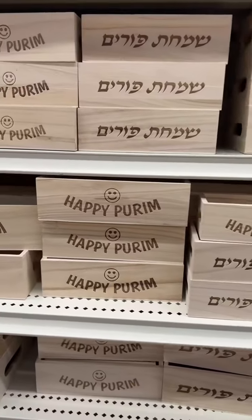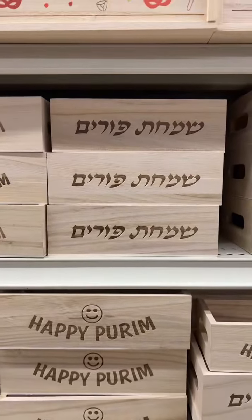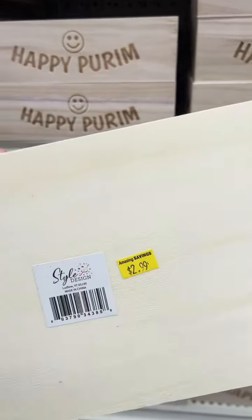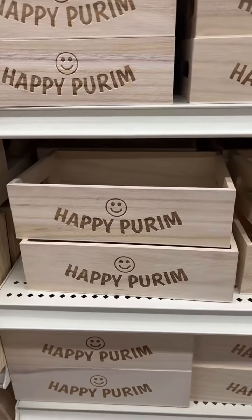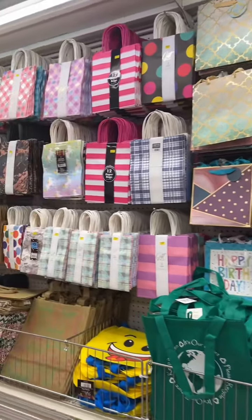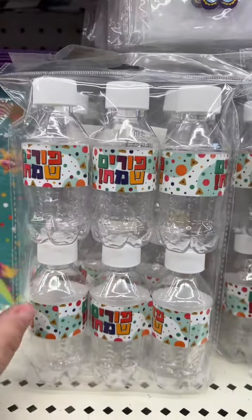Oh, this is cool — look at that! They have 'Happy Purim' in English and in Hebrew. These are really cool, but at $2.99 each and if I'm making like 30 of them, that can get really expensive. I tend to go with a bag like this. Oh my gosh, imagine filling these with candy!